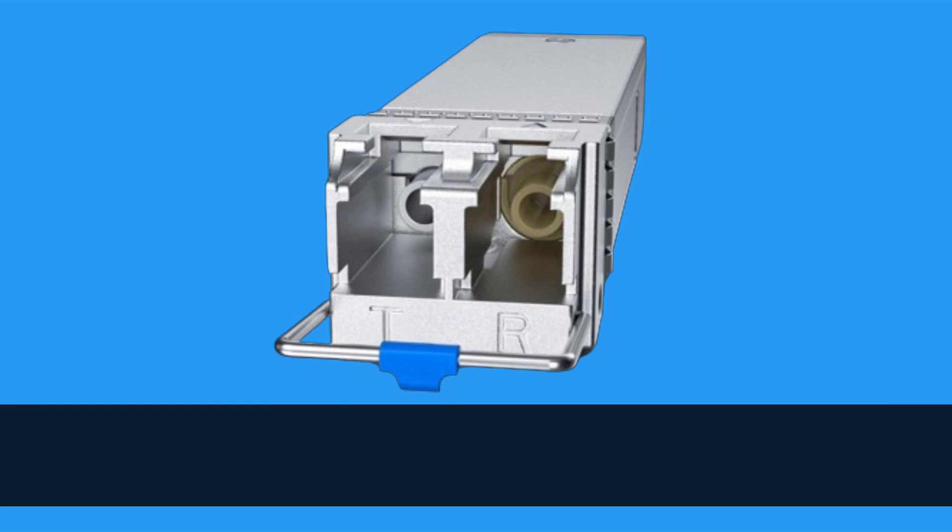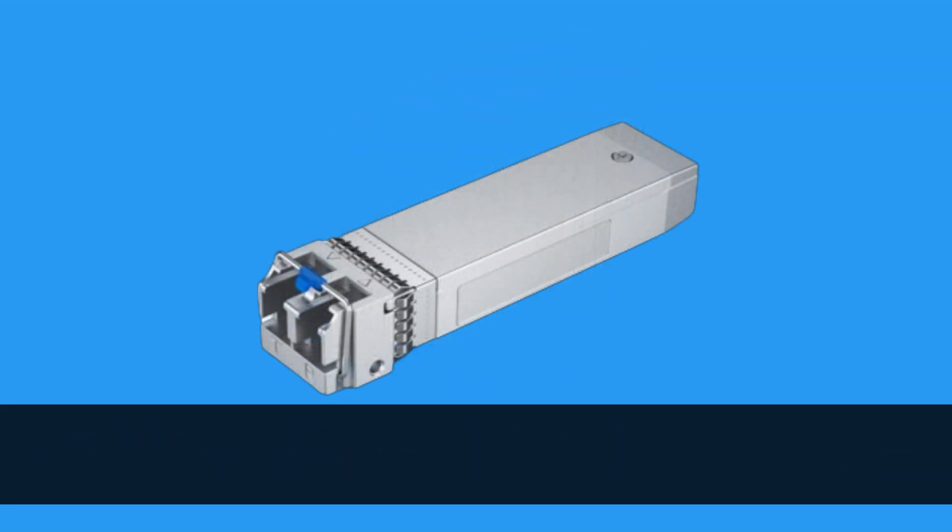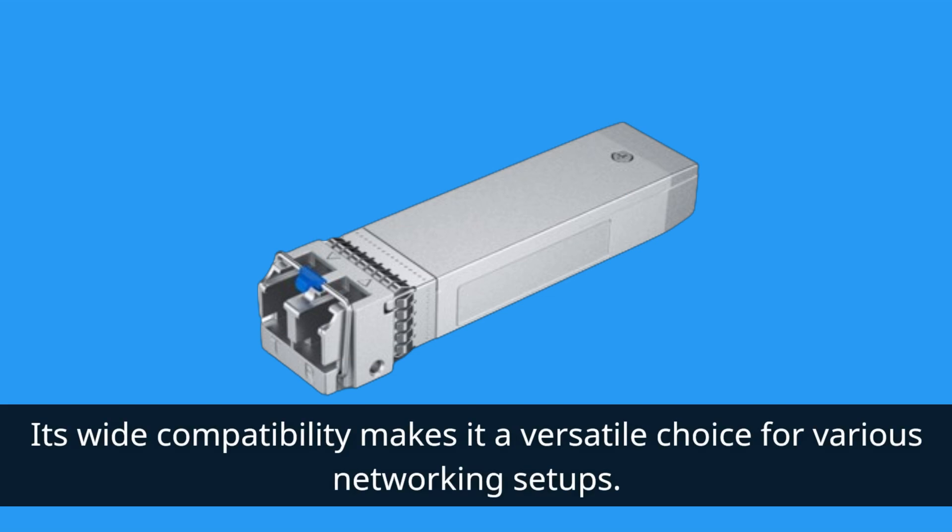Whether you're dealing with Cisco switches, Meraki devices, or even Fortinet equipment, this transceiver has you covered. Its wide compatibility makes it a versatile choice for various networking setups.